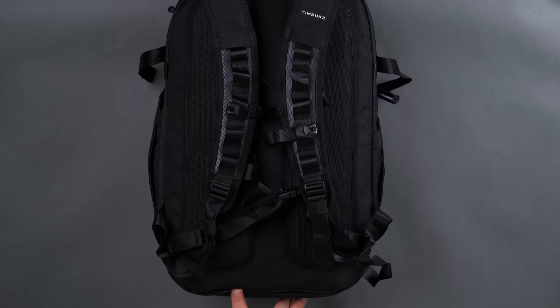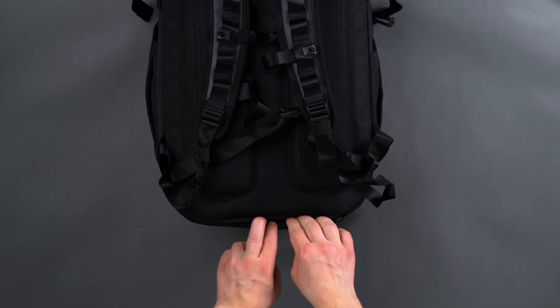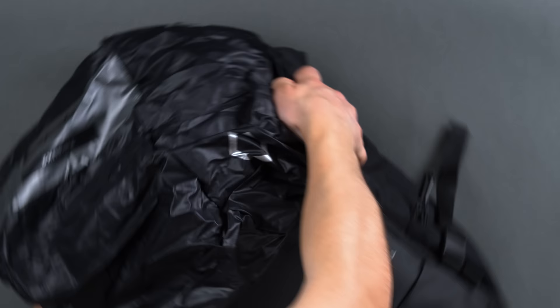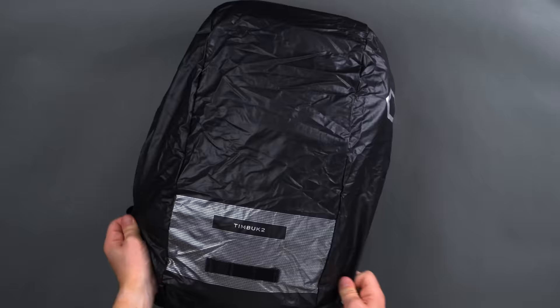There's also heavy use of what appears to be nylon ripstop, like the interior of the front magnetic pocket, the interior portion of the expandable gussets, and the whole lining of the main compartment, which we'll get into in just a moment. And if that wasn't enough — because sometimes it isn't when you're forced to walk a dozen city blocks in heavy rain — Timbuk2 has a fully waterproof rain shell tucked into the bottom zipper that wraps around the entirety of the bag.